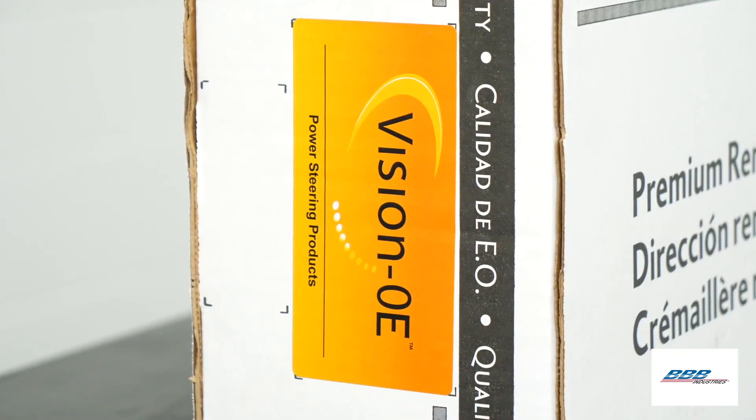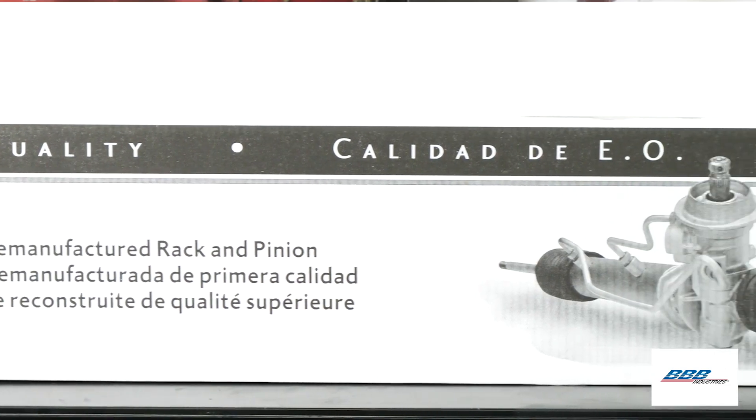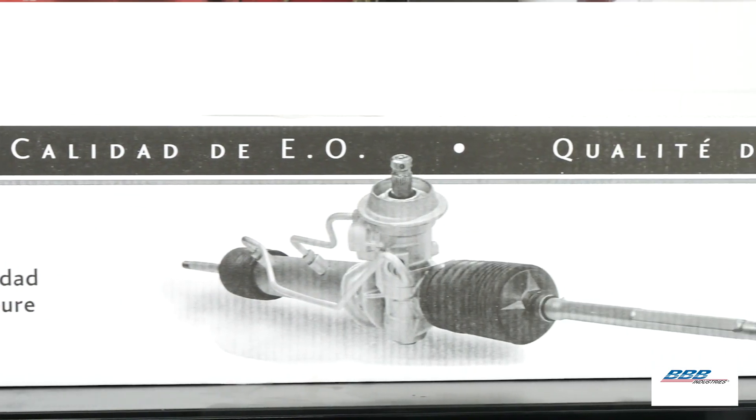Since many e-pass systems aren't field serviceable, they're usually replaced as a unit. You have the option to recommend a remanufactured e-pass unit to your customers. Our reman electric power steering system can save your customer up to 20% compared to an all-new e-pass system. If you recommend a system from a leading manufacturer, you can be confident the unit has been fully disassembled and inspected, and all electronic modules have been 100% tested for input-output parameters to specific diagnostic trouble codes.